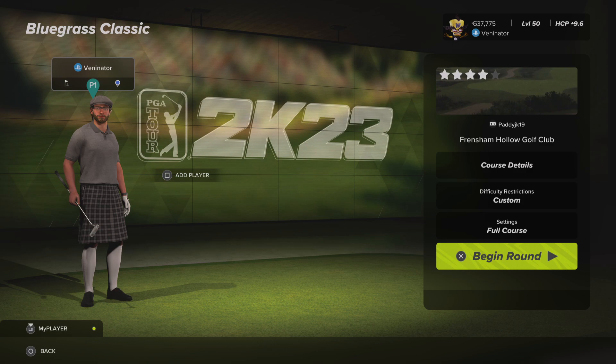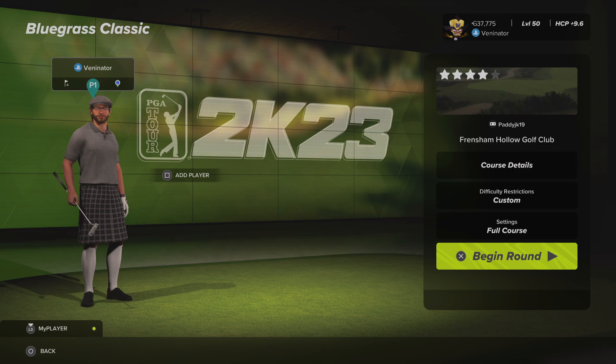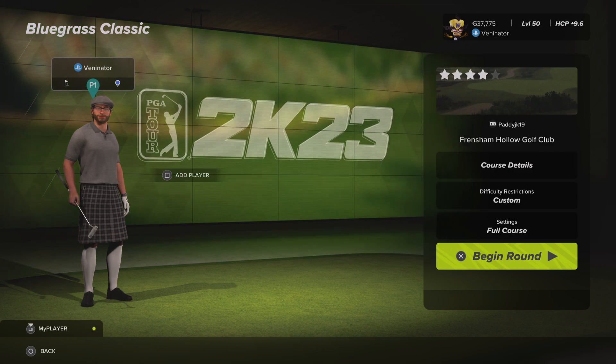Unfortunately, we only got 700 in round number three, so it looks like we're really not likely to get top ten. We're currently 14th. There are a lot of people that still haven't played yet. I wouldn't be surprised if I'm in like 25th place or something like that by the end of the round three scores being all posted.